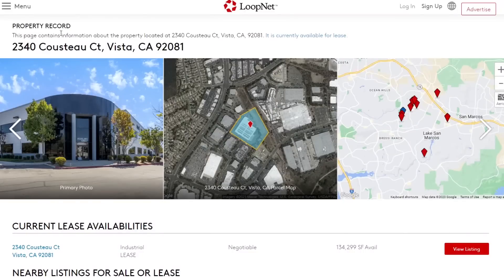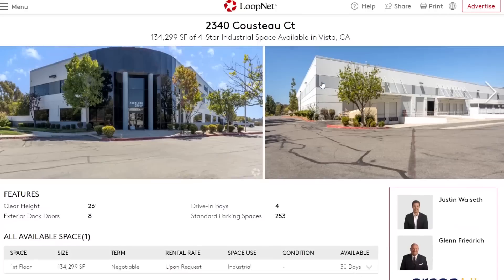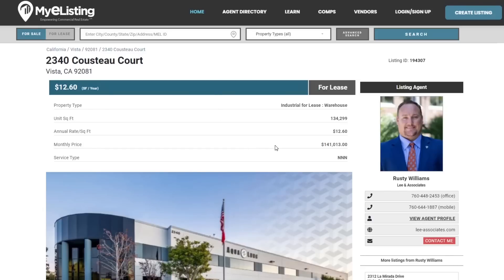On LoopNet.com it says the property is currently available for lease. This is a current website and they're saying it's available right now. Diving further into their site, it lists this 134,000 square foot four-star industrial space as available in Vista, California. That was a little concerning to me, because we know Aptera has leased it on a seven-year lease as of Q2 2022, and now in Q1 2023 it is listed as available for lease.